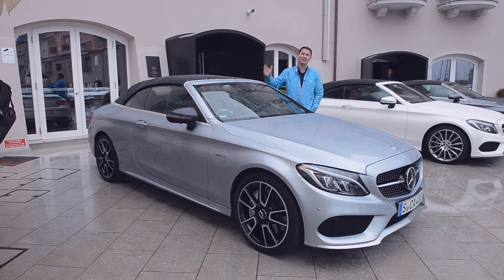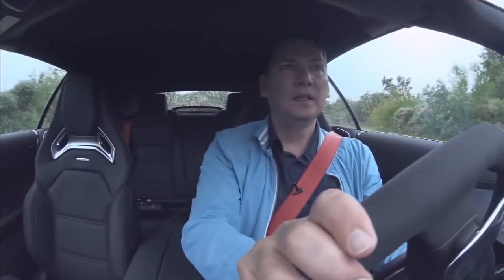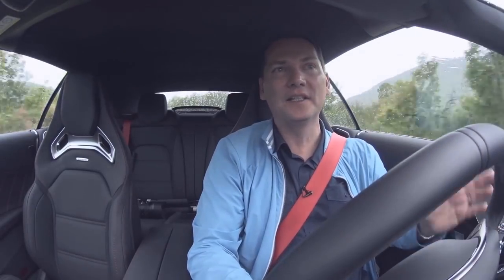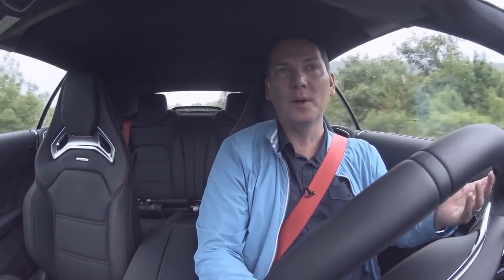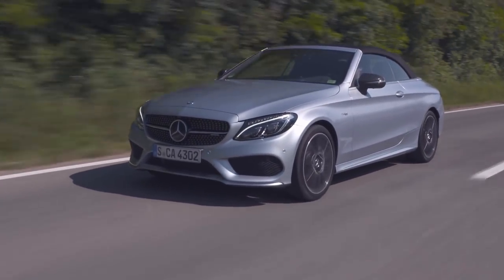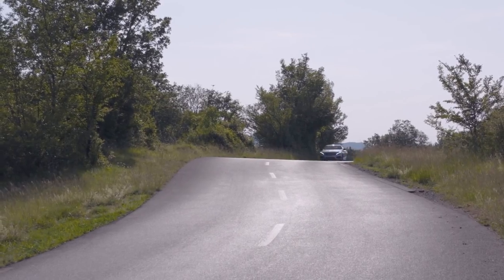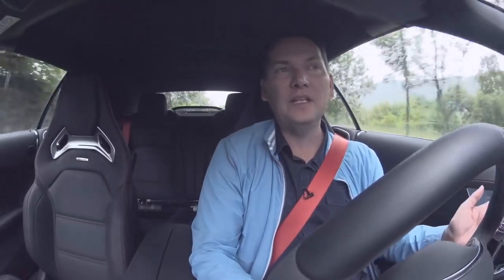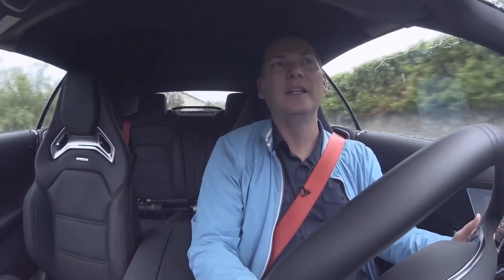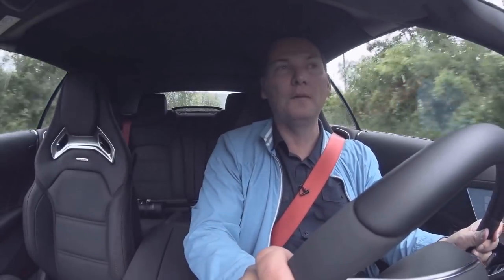Here we are day two with the C-Class Cabriolet. This isn't the weather Mercedes-Benz planned on — it's raining yet again. Yesterday I had the C63; today, the C43. This car is different — it has a new nine-speed automatic transmission. The C43 is a three-liter bi-turbo six-cylinder engine with 367 horsepower, and the power goes to all four wheels through that nine-speed. This is the same nine-speed used in the GLC, and the engineers say it will eventually migrate across the whole C-Class family. The two extra gears make this less powerful car feel very lively.